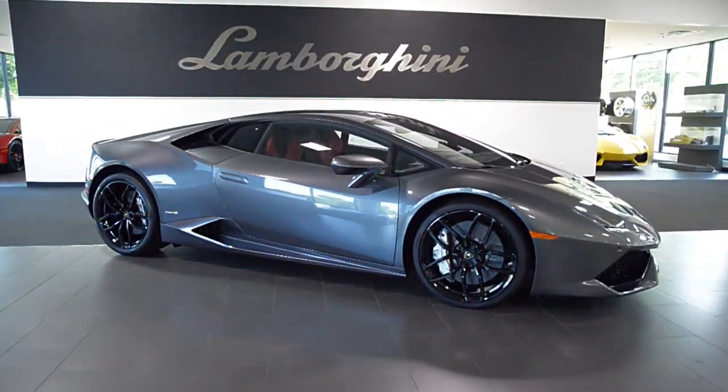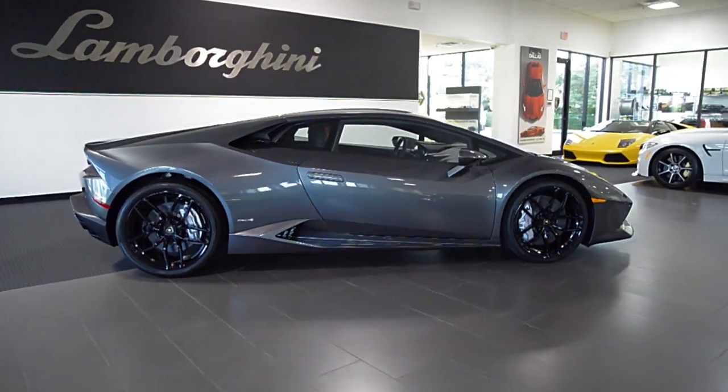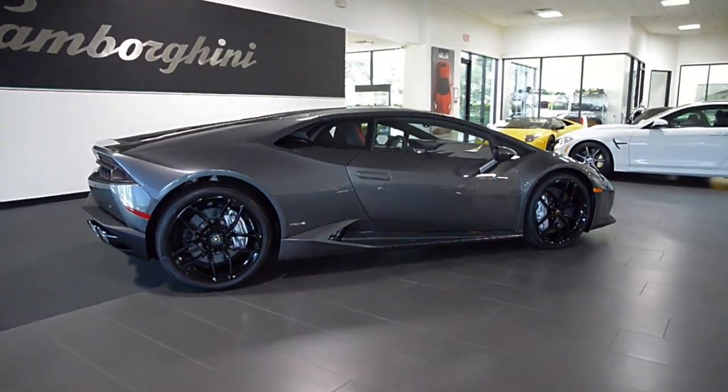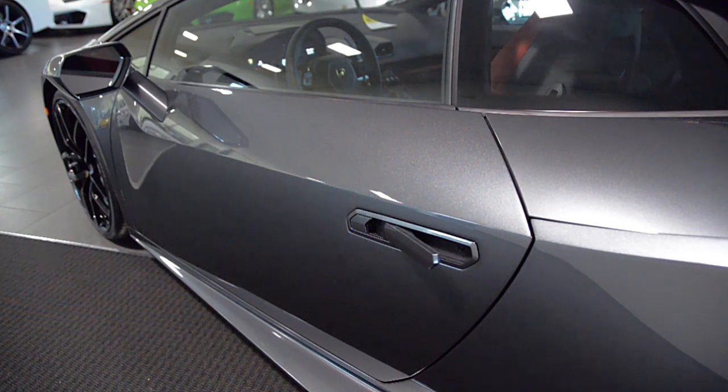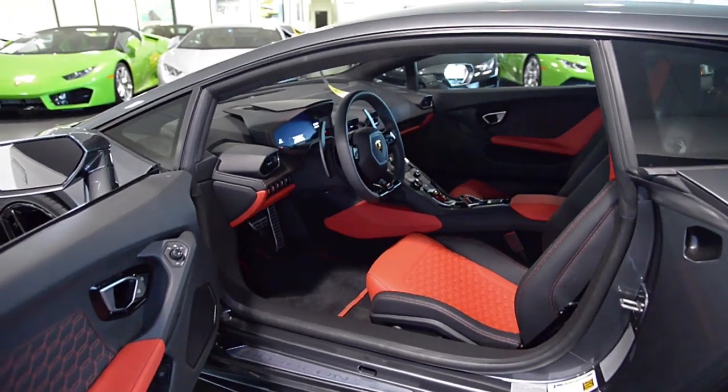Lamborghini Dallas proudly presents this 2017 Lamborghini Huracán LP610-4, equipped with a 5.2-liter, 610-horsepower V10 engine, and a 7-speed LDS double-clutch transmission with all-wheel drive.